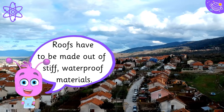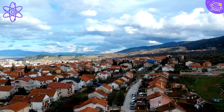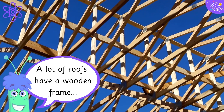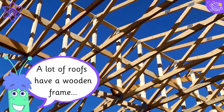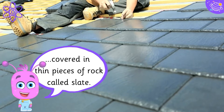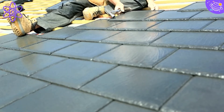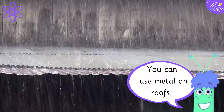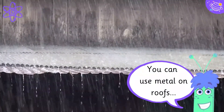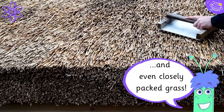Roofs have to be made out of stiff waterproof materials. A lot of roofs have a wooden frame, covered in thin pieces of rock called slate. You can use metal on roofs, and even closely packed grass.